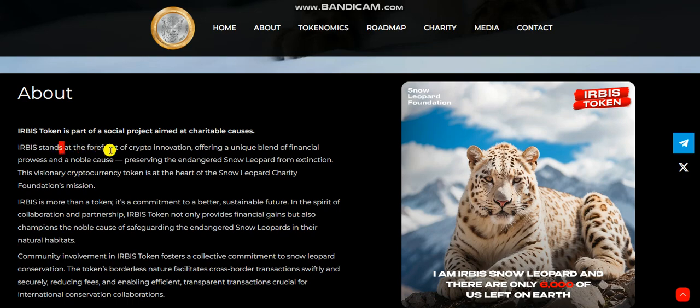Erebus stands at the forefront of crypto innovation, offering a unique blend of financial powers and a noble cause: preserving the endangered Snow Leopard from extinction. This visionary cryptocurrency token is at the heart of the Snow Leopard Charity Foundation's mission.